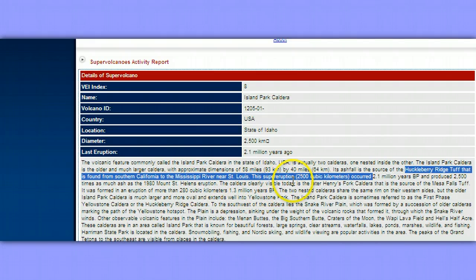It produced 2,500 times as much ash as the 1980 Mount St. Helens eruption. The caldera clearly visible today in Idaho is the later Henry's Fork caldera — that's what locals call it. That is the source of the Mesa Falls Tuff. It was formed in an eruption of more than 280 cubic kilometers, 1.3 million years BP. The two nested calderas share the same rim on their western sides, but the older Island Park caldera is much larger and more oval and extends well into Yellowstone Park.